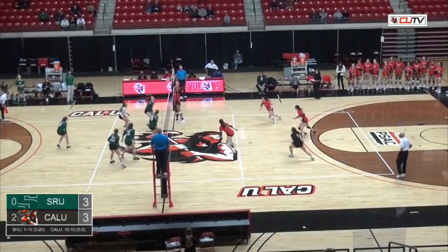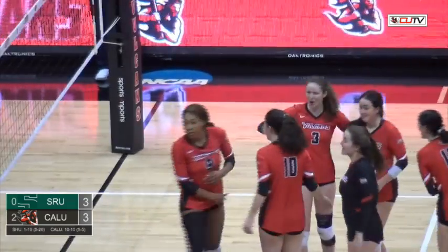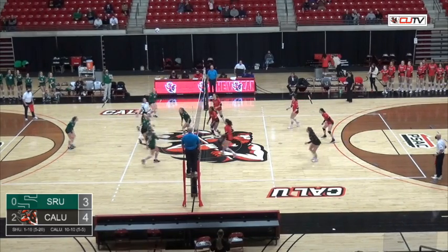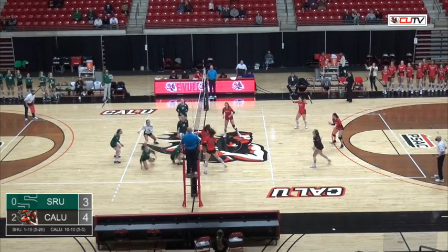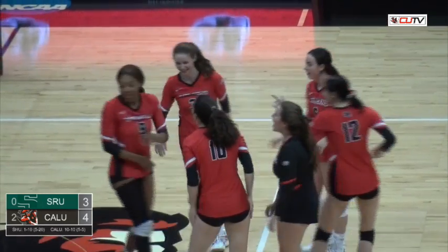They're going to set the outside here and it's tipped over. That's a nice block by Elijah Floyd for the Vulcans. Another block, but the Rock is able to keep it up this time. They go to the other side — another block — and this time unable to keep it up. Vulcans get another point.